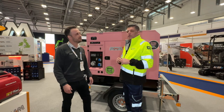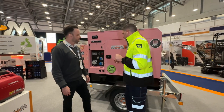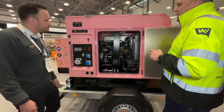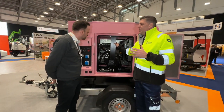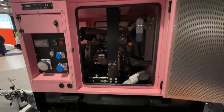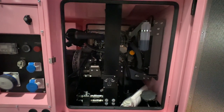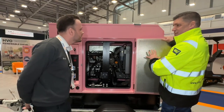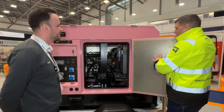So the noise level is down to the engine as well as the canopy design and the setup of the machine. Let's have a look at that engine — it's got the engine in here. It's a Stage 5 Yanmar engine and as mentioned, 1500 RPM — that's the bulk of why it's so quiet.